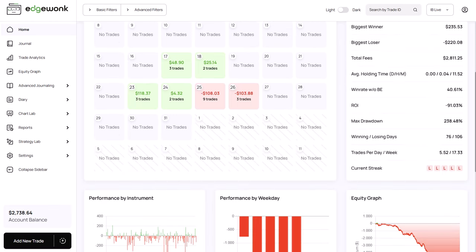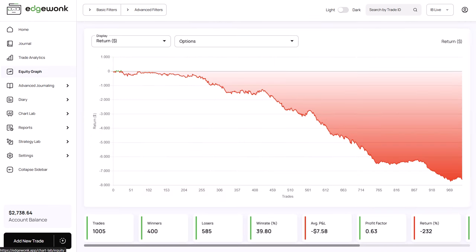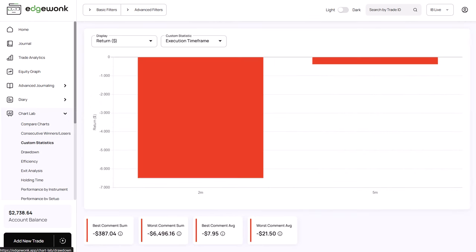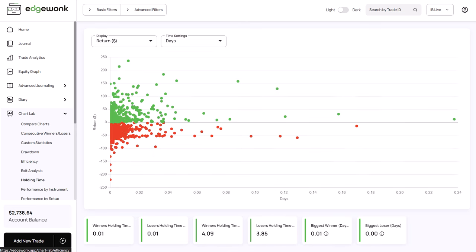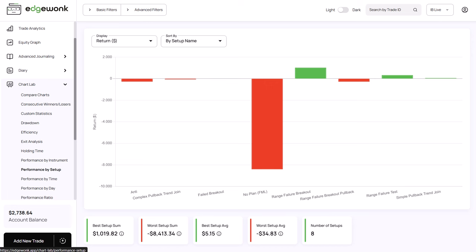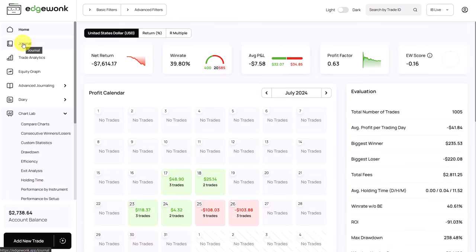Welcome back to another Edgewong Trading Journal Review. I was truly fascinated by this journal and the insights it provided. This trader has entered over 1,000 trades in his Edgewong Trading Journal, all with very detailed notes, and over 50 sessions with weekly recaps that also provide a very deep look into this trader's mind.